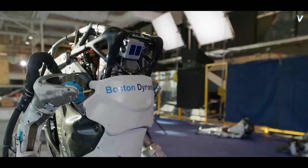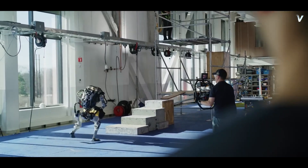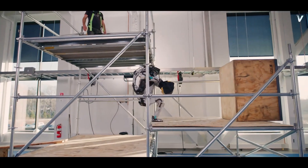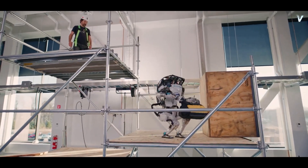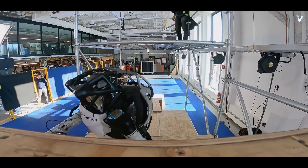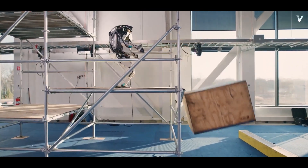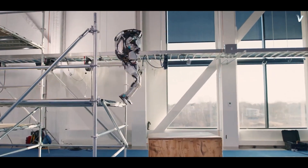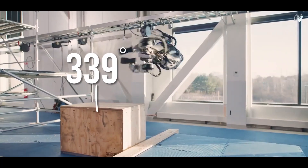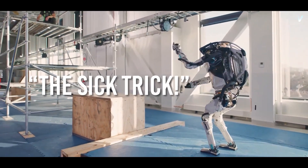In the video, Atlas interacts with objects, modifies its course, and ultimately delivers a bag of tools to a person waiting at the top of a multi-story scaffold. The robot grasps, carries, and tosses the tool bag, and even pushes a large wooden block out of its way, jumps between levels, before dismounting with an inverted 540-degree flip that Boston Dynamics has dubbed the Sick Trick.